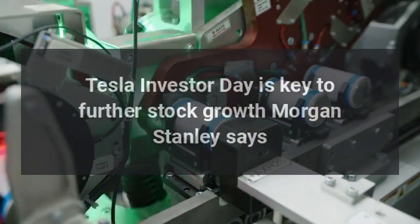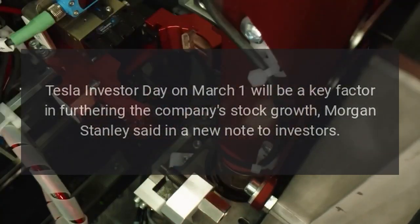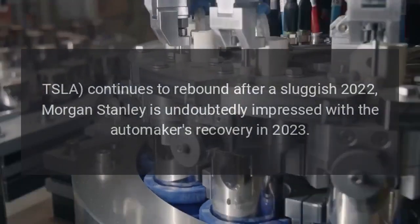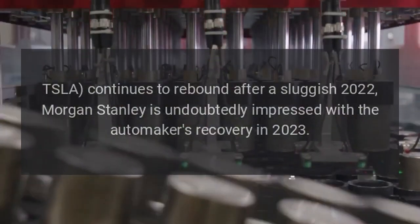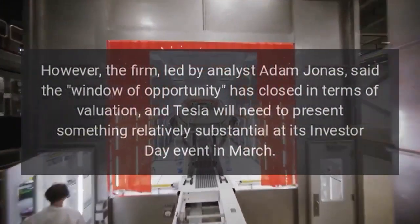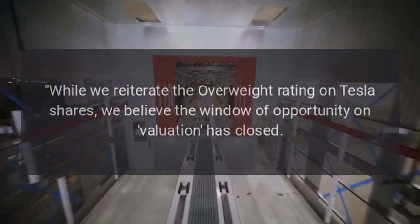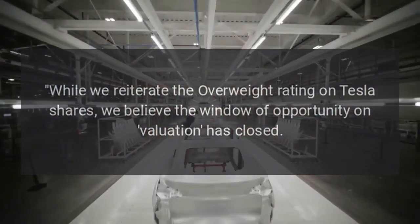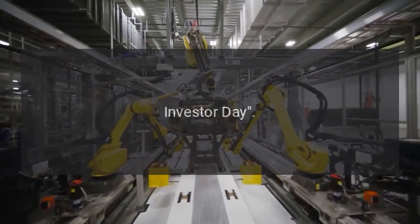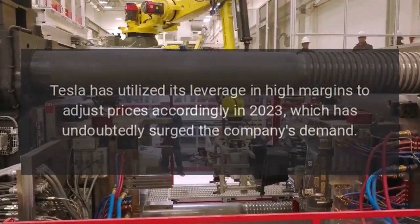Tesla Investor Day is key to further stock growth, Morgan Stanley says. Tesla Investor Day on March 1 will be a key factor in furthering the company's stock growth, Morgan Stanley said in a new note to investors. While Tesla stock (Nasdaq: TSLA) continues to rebound after a sluggish 2022, Morgan Stanley is undoubtedly impressed with the automaker's recovery in 2023. However, the firm, led by analyst Adam Jonas, said the window of opportunity has closed in terms of valuation, and Tesla will need to present something relatively substantial at its Investor Day event in March. 'We believe the window of opportunity on valuation has closed. Further upside from here will require a more substantial narrative change following the March 1 Investor Day.'